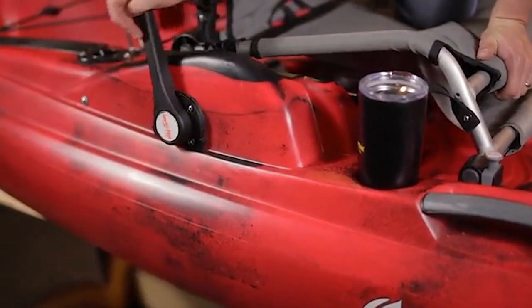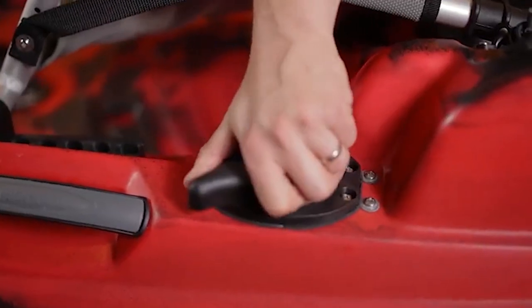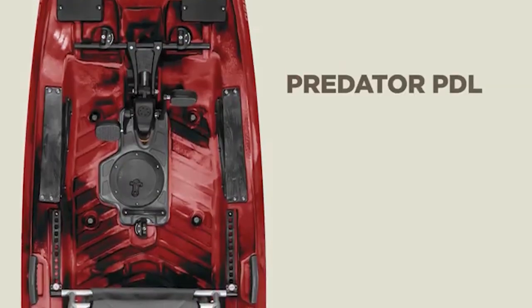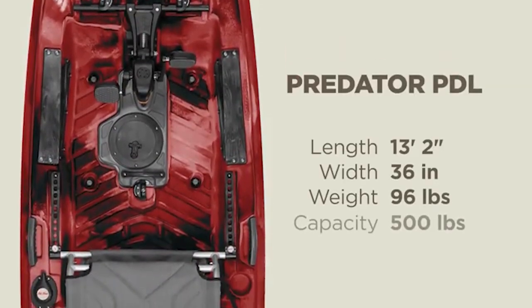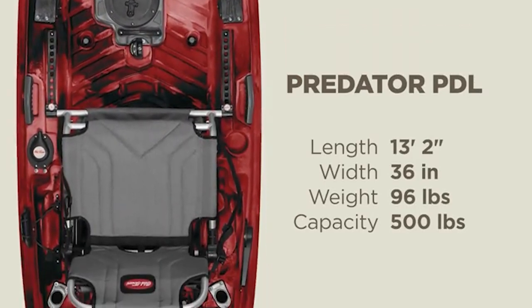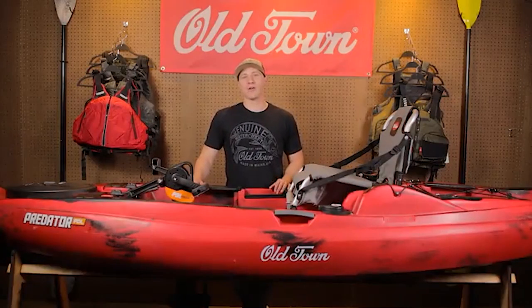Equipped with an easy rudder deployment lever and a buttery smooth rudder control knob, you can launch and control your kayak within seconds. The Predator PDL is just over 13 feet long, 36 inches wide, weighs 96 pounds without the pedal drive, and can accommodate a 500 pound maximum capacity. It took three years and countless hours of testing to develop the revolutionary forward and reverse PDL drive system.